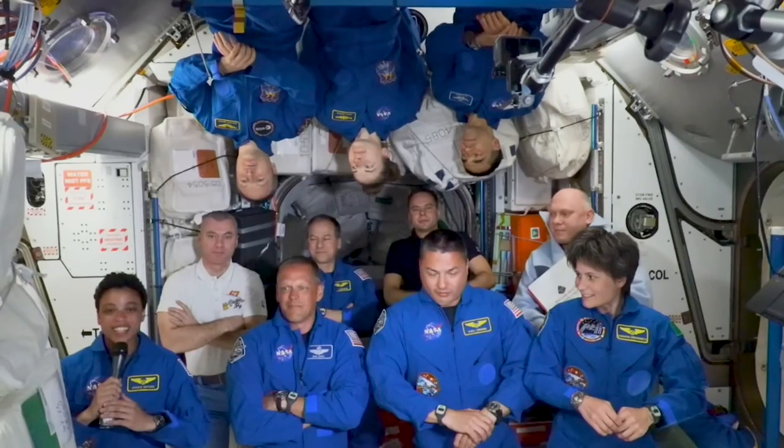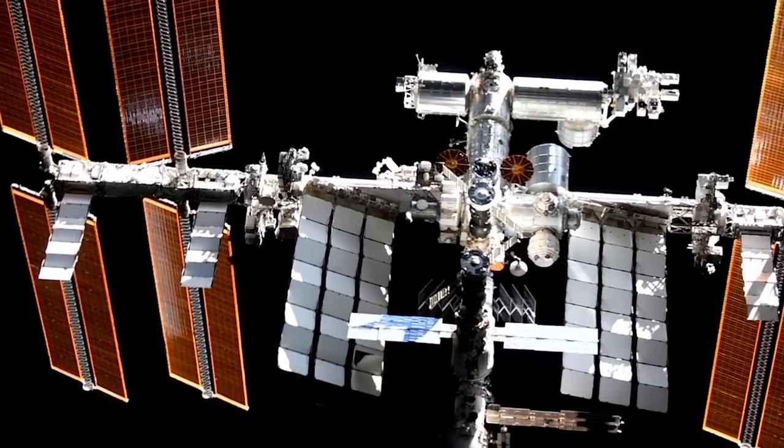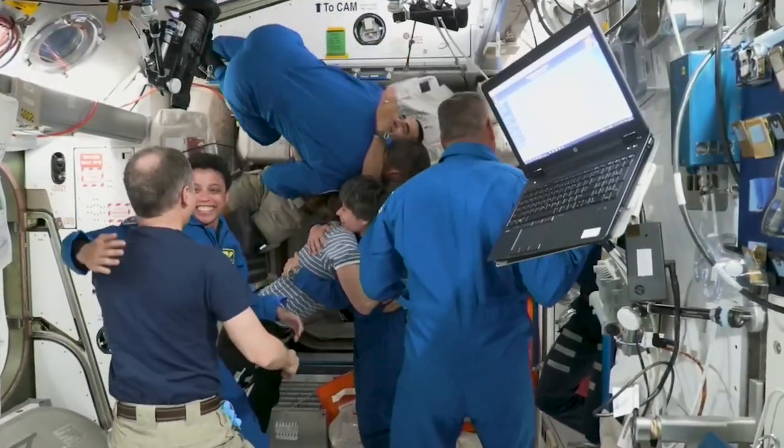Right as we were coming in for docking, we could see the space station kind of off in the distance, super bright with the solar arrays. It's just absolutely gorgeous. So we're super excited to be here and to see more of those amazing views.